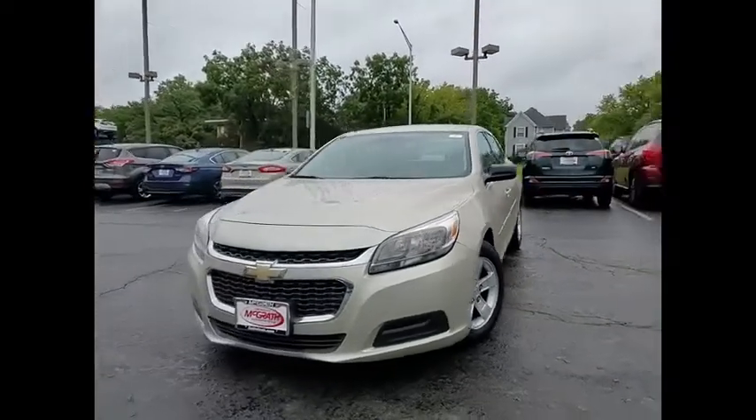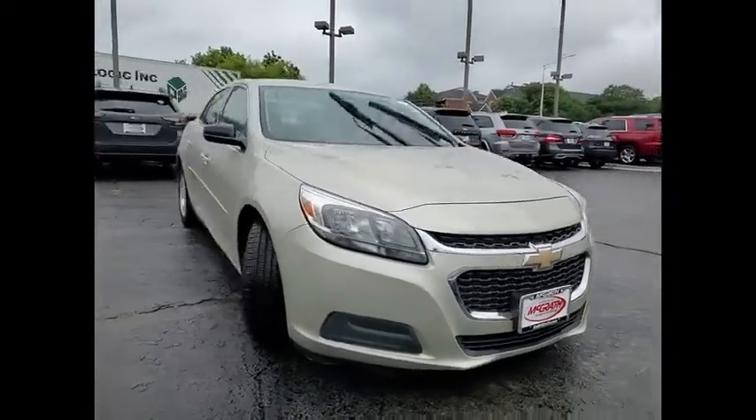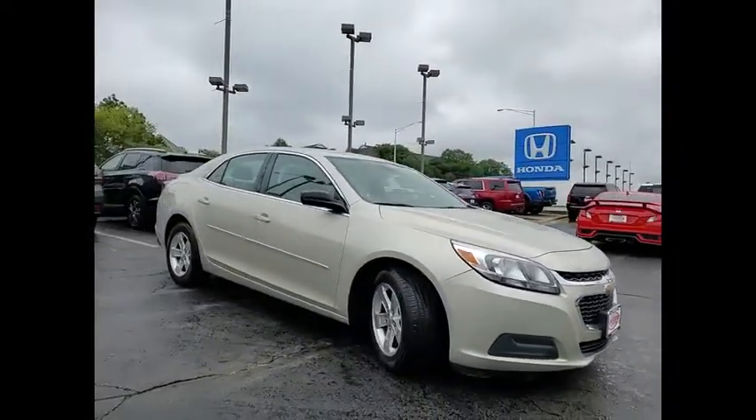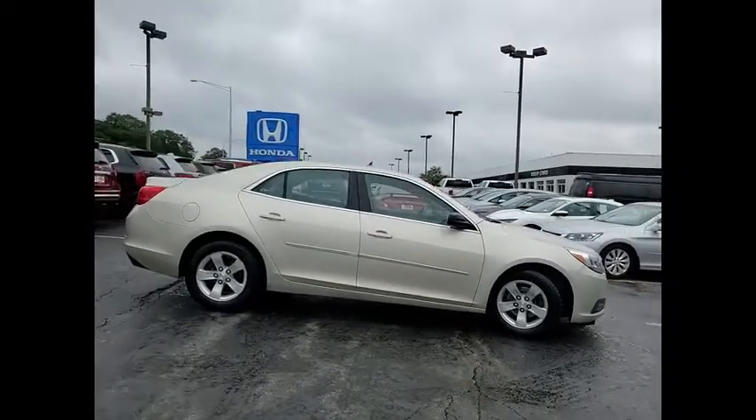You are going to love the 2015 Malibu. A combination of performance and fuel economy, the Malibu is a great commuting car. This vehicle has less than 100,000 miles.